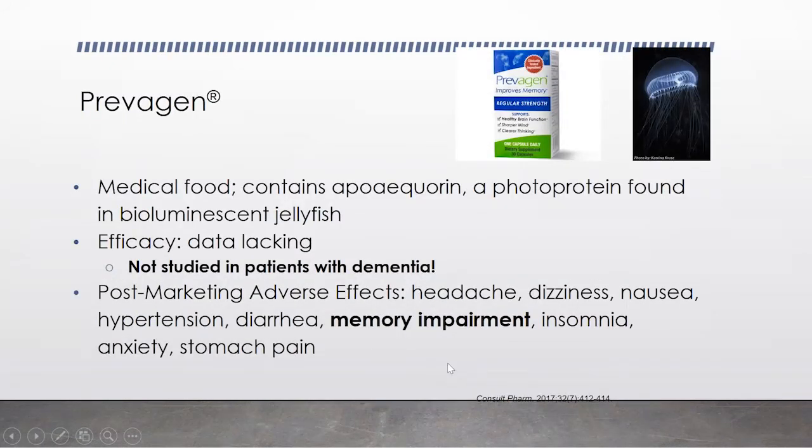Then we have Prevagen — I don't know how many commercials I've been seeing. It's considered a medical food and has this aequorin, a photoprotein found in bioluminescent jellyfish. Basically, there's no data, and it wasn't studied in patients with dementia. When you see commercials with people saying their memory is great, they never said they started off with dementia or that it was preventing dementia. In fact, some of the post-marketing adverse effects actually showed memory impairment. Side effects include headache, dizziness, nausea, hypertension, diarrhea, memory impairment, insomnia, anxiety, and stomach pain. You don't hear that on commercials because, unlike drug commercials, they don't have to list all of that.